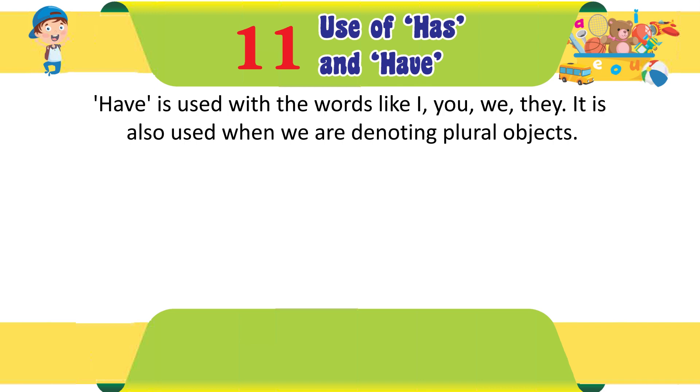'Have' is used with the words like I, you, we, they. It is also used when we are denoting plural objects.